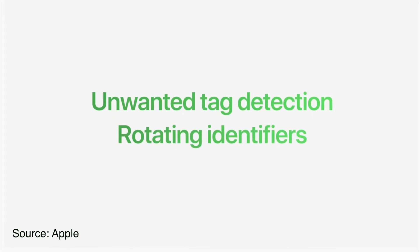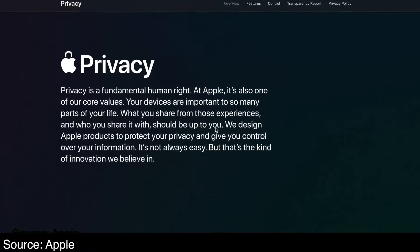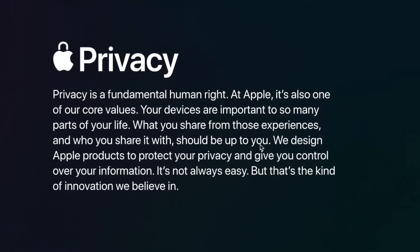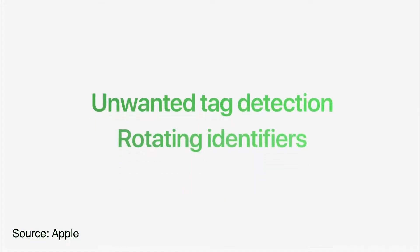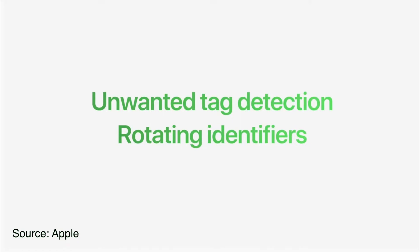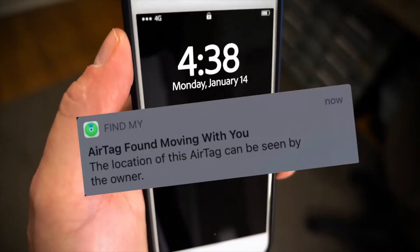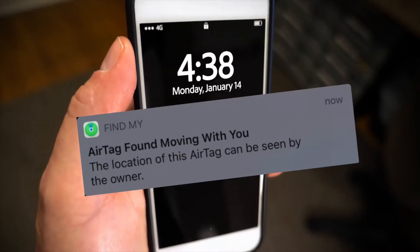If you're worried about someone stalking you by dropping one of these in your wallet, car, or purse, Apple does have an anti-stalking feature. If you have an iPhone, it will actually notify you that an AtUVis tag is moving with you and following you around, so you can find it and disable it.